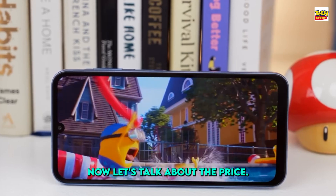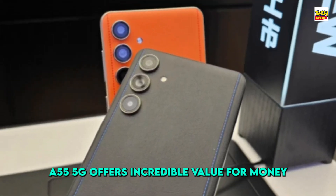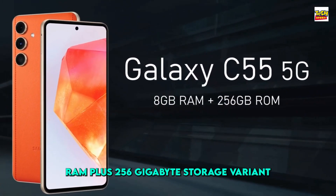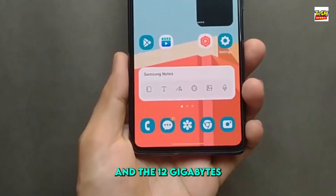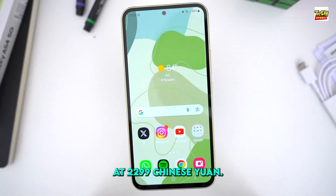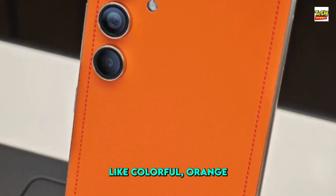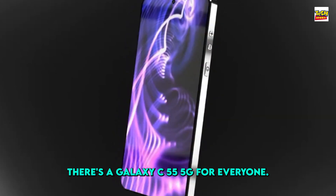Now, let's talk about the price. The Galaxy C55 5G offers incredible value for money, with the 8GB RAM plus 256GB storage variant priced at just 1,999 Chinese Yuan, and the 12GB RAM plus 256GB storage option at 2,299 Chinese Yuan. With vibrant color options like colorful orange and fashion black, there's a Galaxy C55 5G for everyone.